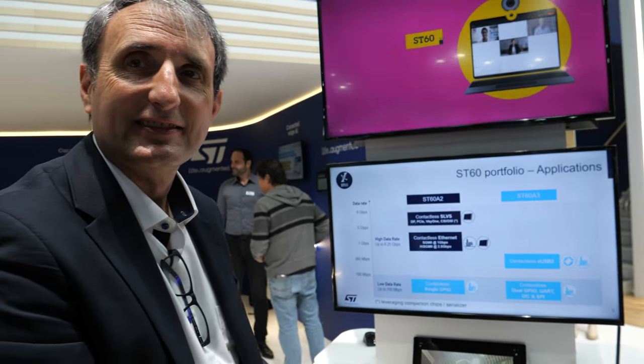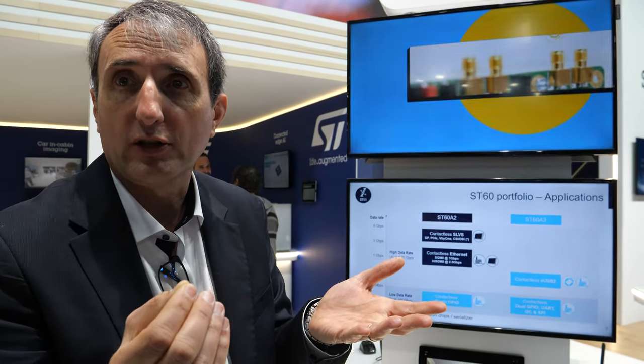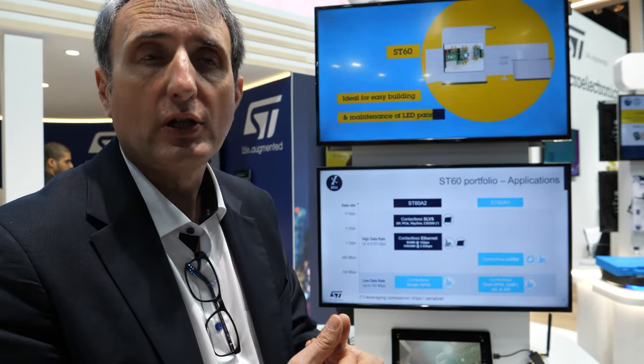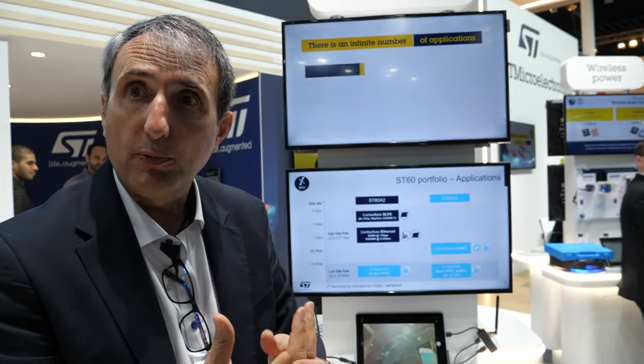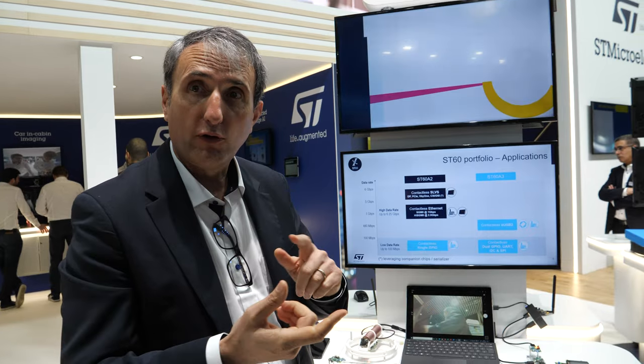This is useful for many applications — for testing where you don't need to plug and unplug a USB connector, for example. It's also very useful for wearables, where there are more and more devices with wireless charging, and people want to add wireless data connectivity too. It's quite affordable USB connectivity, 480 megabits per second, low power.